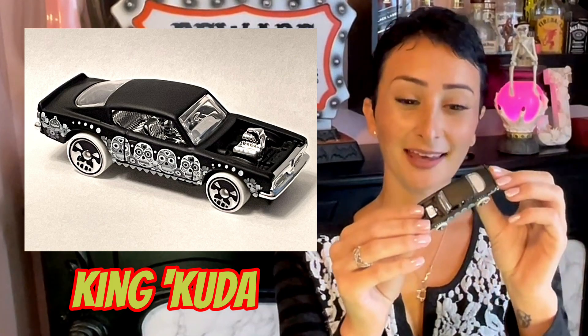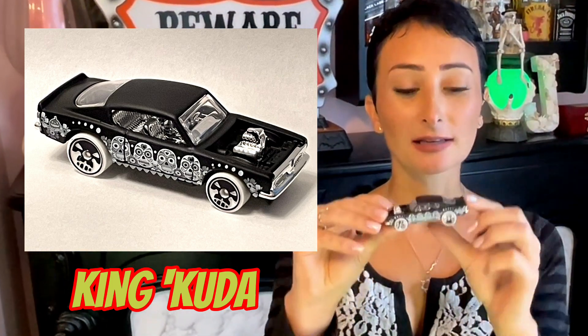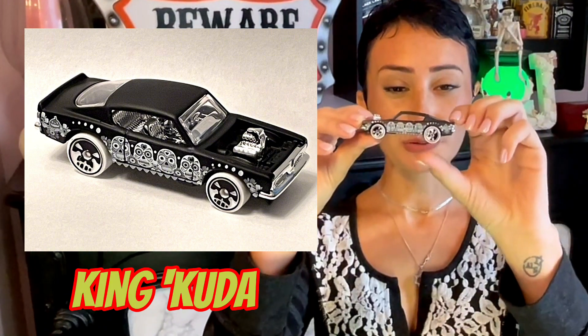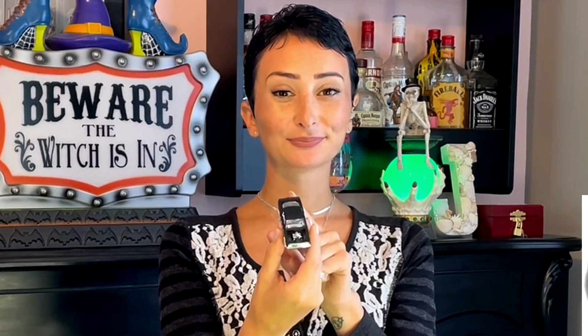Finally, we have the King Cuda, again in a matte black finish with white tampos. This car has white wheels with black skulls. The King Cuda is the oldest casting within this series — it was first introduced in the 1970 King Cuda Club Kit and was also part of the 1970s Spoilers series.